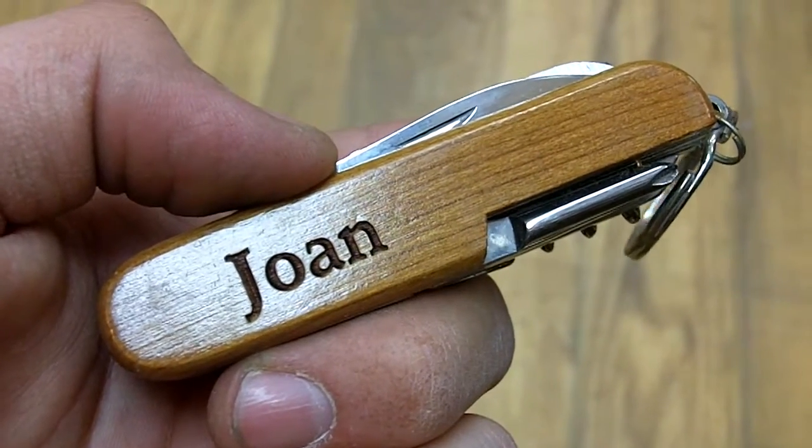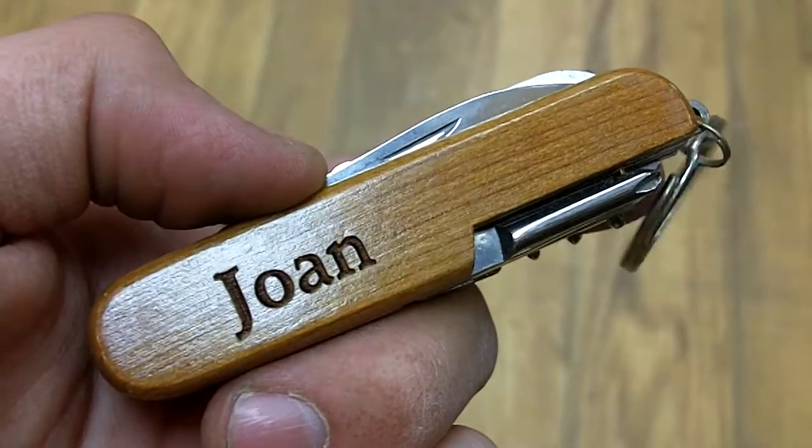Now, inside of this pocket knife, we have various files, knives, scissors, screwdrivers, bottle openers, even a corkscrew.